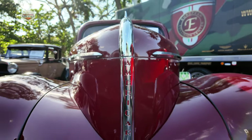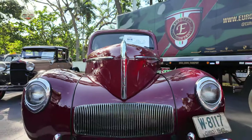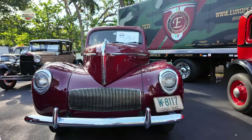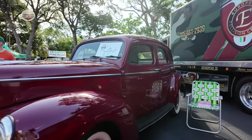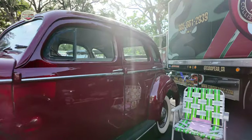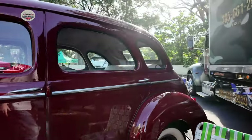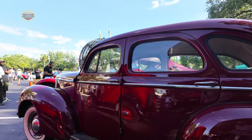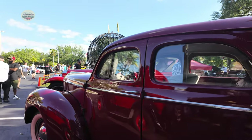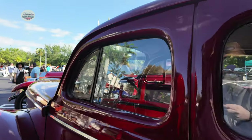We have this 1942 Willys. The old school chairs — I remember those. Four doors! Let's try to take a peek inside, but there's a reflection.